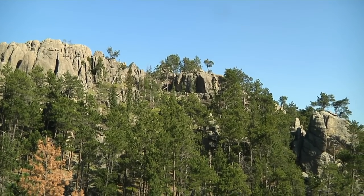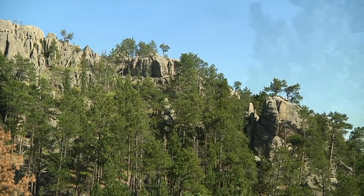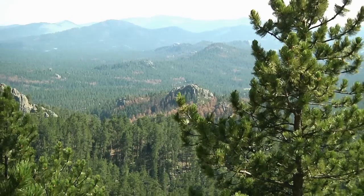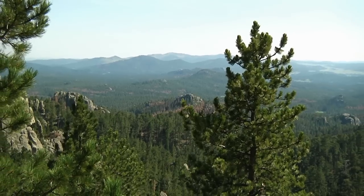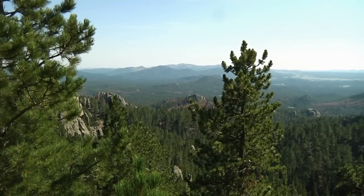In South Dakota's Black Hills, we visit Custer State Park, a scenic land and wildlife preserve. The Black Hills are actually part of a small mountain range, and their name comes from their dark appearance when seen from a distance.